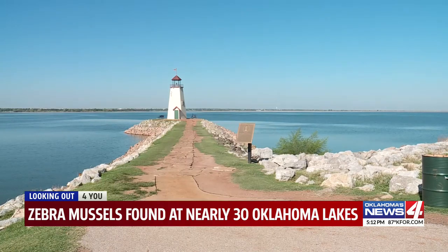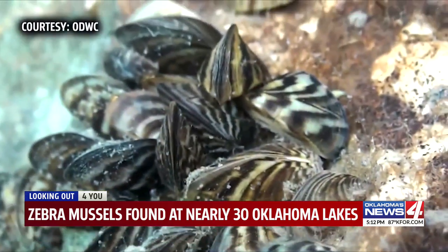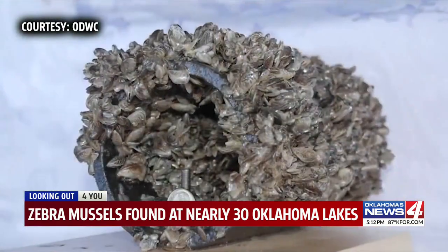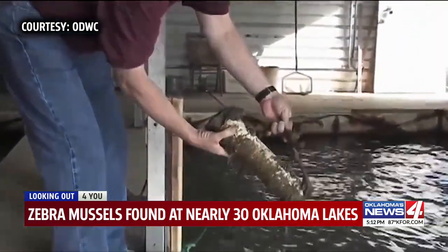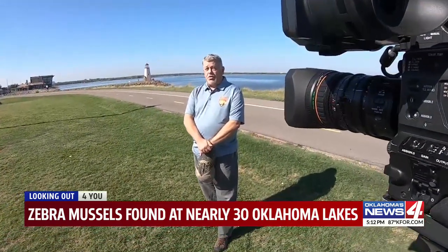For water sources like Lake Hefner, they can lead to costly problems. They'll end up clogging up the waterworks and the pipeways, and they have to be cleaned. There's no danger to the water supply itself as far as drinking water, but it just costs a lot more money to try to maintain everything after these mussels get into the system.